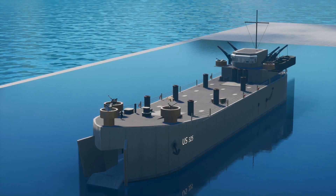Based on a design by naval architect John C. Niedermere, who worked for the Navy's Bureau of Ships, the LST was made with a flat bottom instead of a keel, which allowed the ship to move in as little as four feet of water.